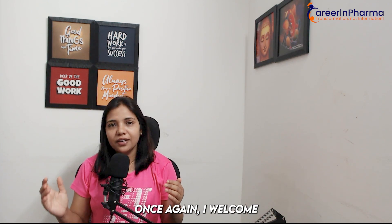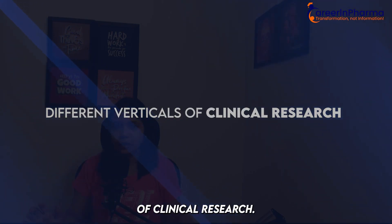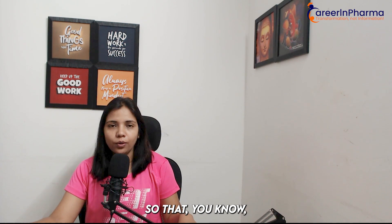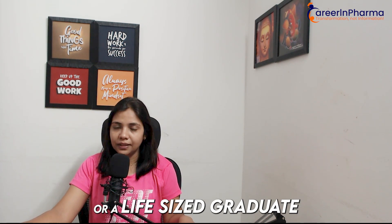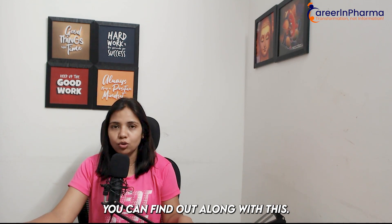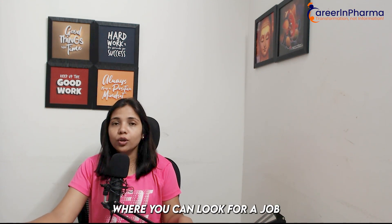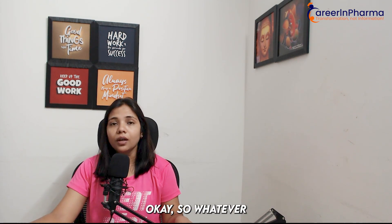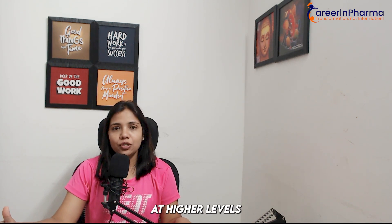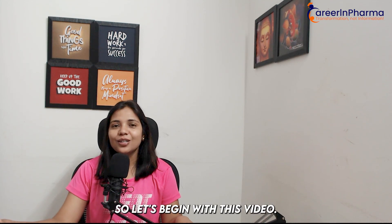Hello everyone, once again I welcome you all to Career in Pharma. So today in this video, I will be talking about different verticals of clinical research — just an overview so that, at a fresher level, if you are a healthcare professional or a life sciences graduate looking for a job, you should know these verticals and accordingly find a job. I will also tell you the profile names where you can look for jobs at a fresher level. The profiles I discuss will be applicable for freshers only, because at higher levels there are multiple profiles depending on your current designation.